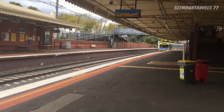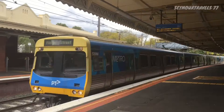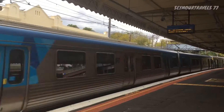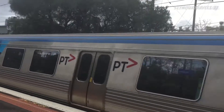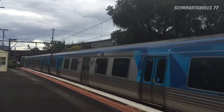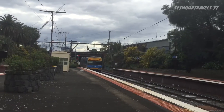Passing through platform number three we have a Comeng EDI service bound for Flinders Street: 539M, 540, 621M and 622M, and the rear is an Alstom — that's Comeng.